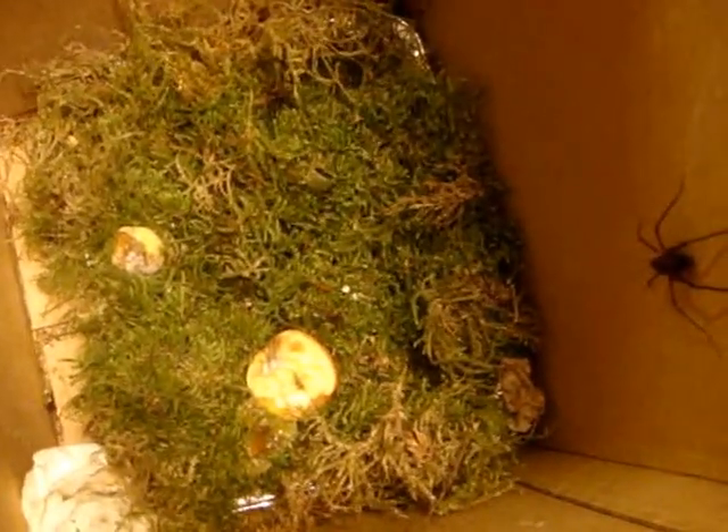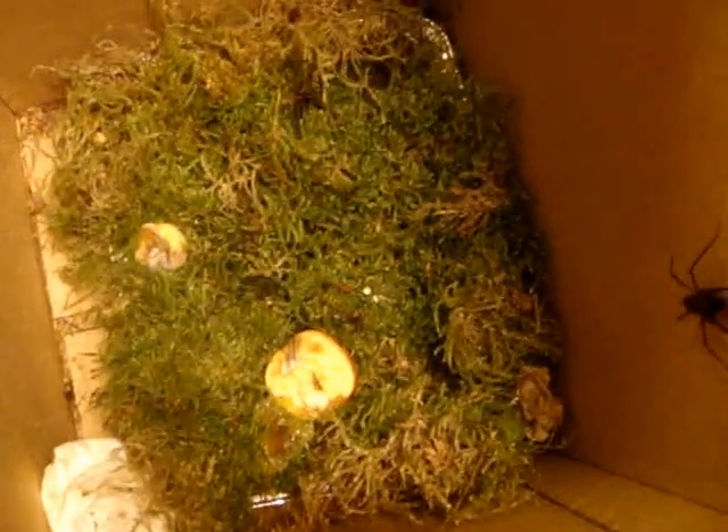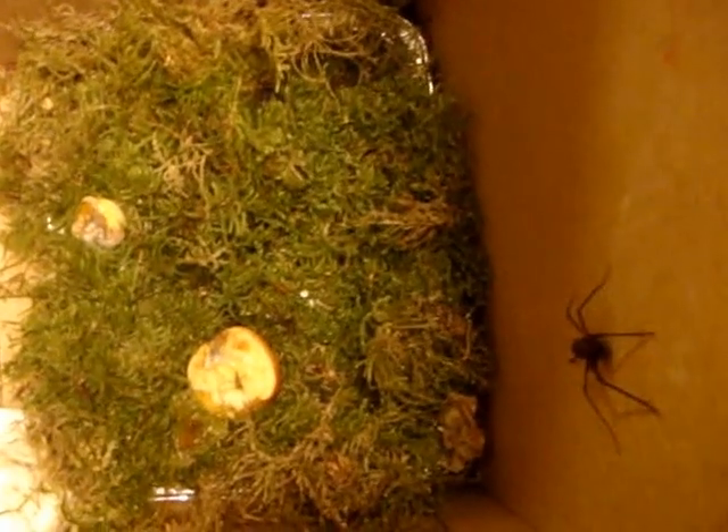Because I've done everything that is reasonable to try to keep them alive. And if I were to do anything else it would require a lot of money or resources or time that I'm not willing to spend on these.